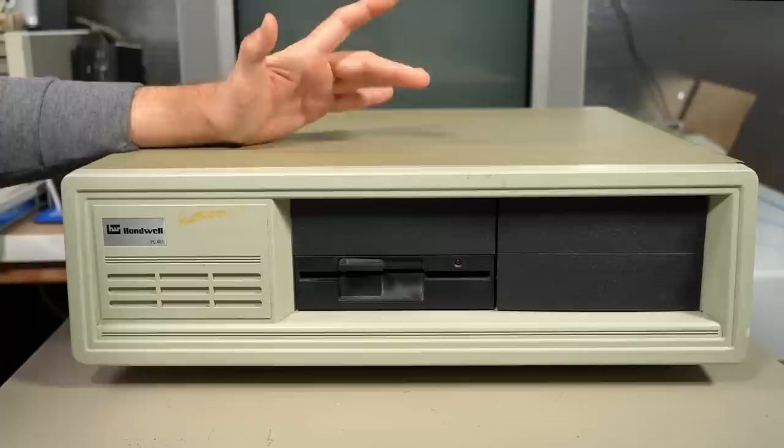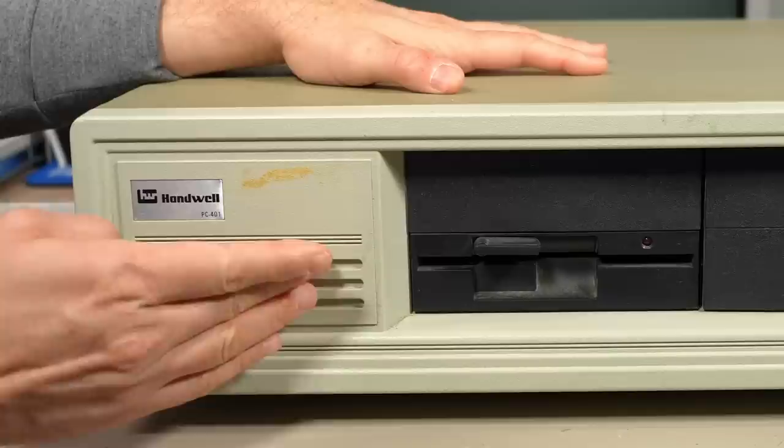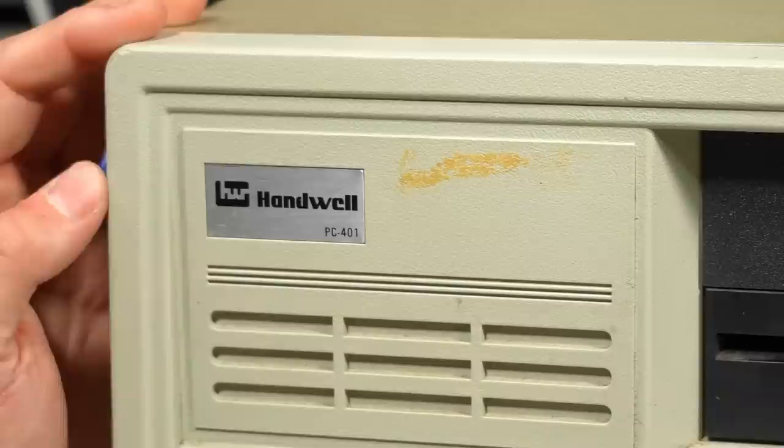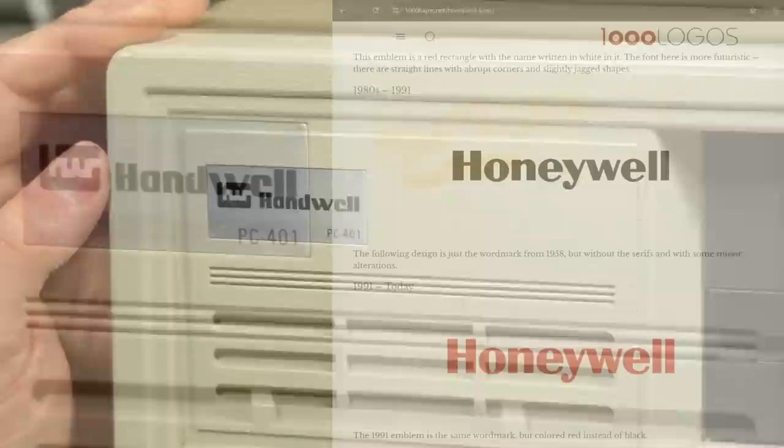Looking more closely at the front, we obviously have a PC XT clone, but they tried to differentiate things at least a little bit from the IBM PC by adding some extra vents here and some extra grooves around the front bezel. The brand of this computer is Handwell and it has an HW logo there. I am unfamiliar with this particular brand, but it's very similar looking to the Honeywell brand.